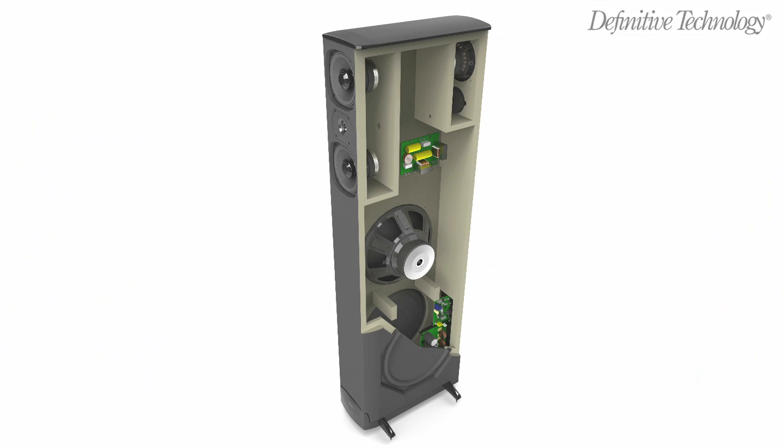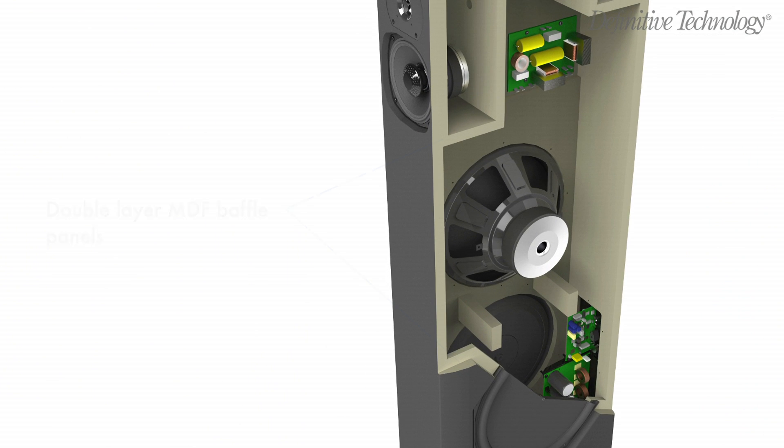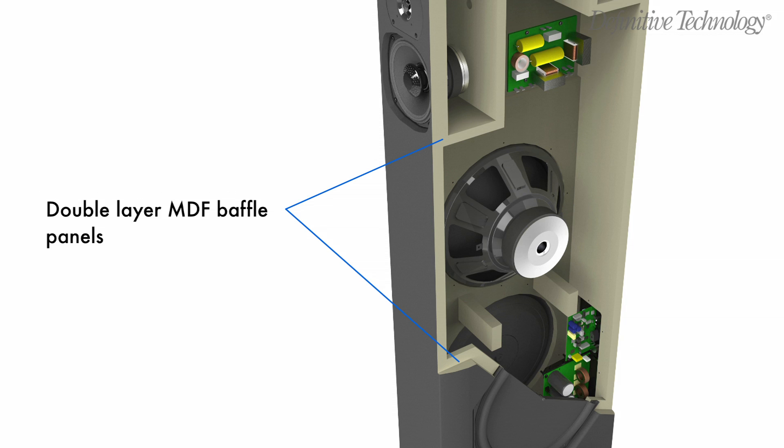Wherever a driver or low bass radiator is attached to the cabinet, we placed a second layer of heavy MDF, a low resonance wood composite, to prevent the moving parts from imparting vibration to the rest of the enclosure.